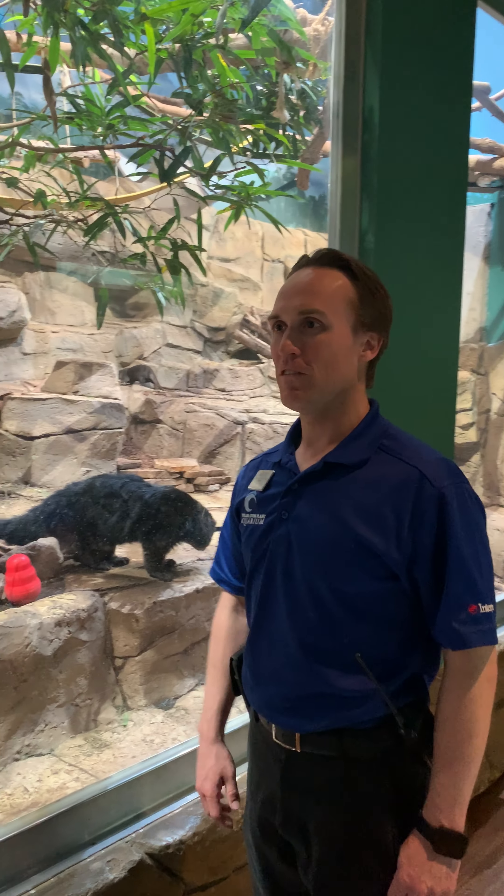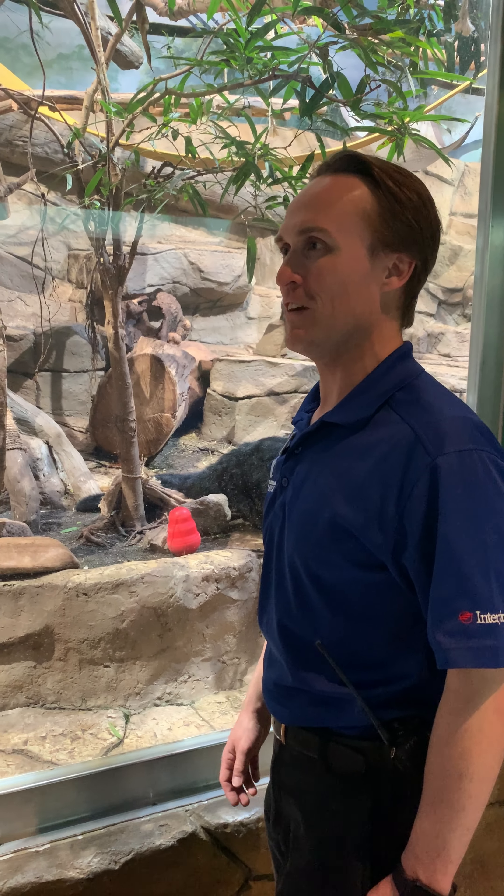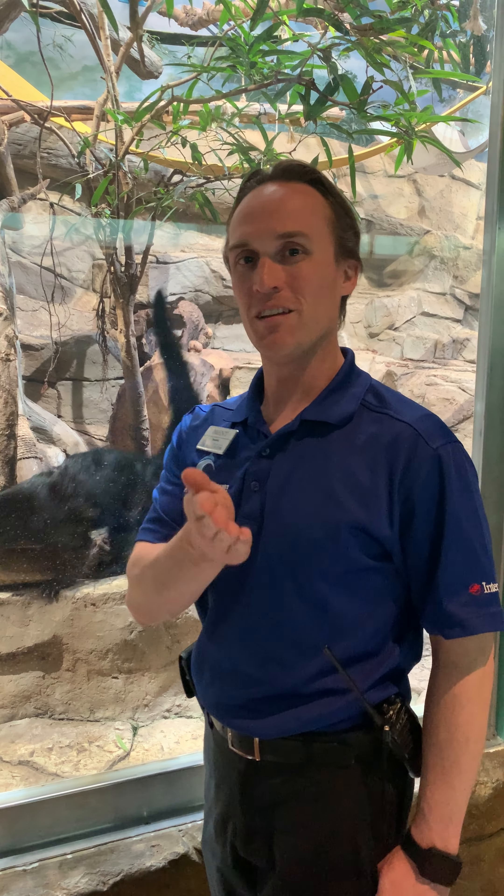Thank you very much Cade for taking time to tell us a little bit about the behind the scenes of how we take care of these animals. We hope you all enjoyed watching this and we look forward to you joining us once again every day at 3 p.m. as the Loveland Living Planet Aquarium brings the aquarium to you.